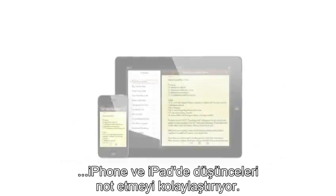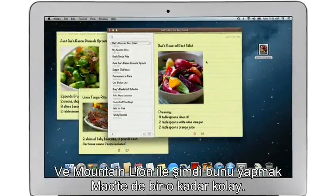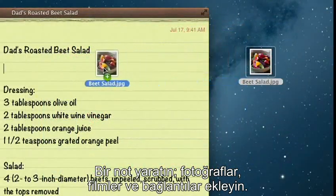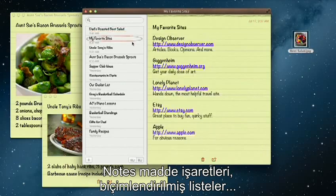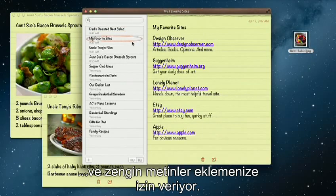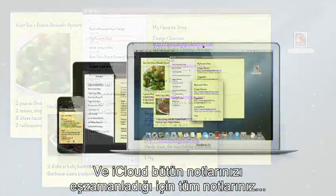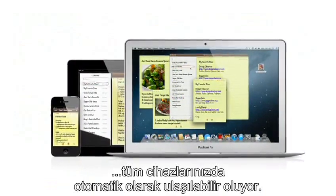The Notes app makes it easy to jot down thoughts on iPhone and iPad. With Mountain Lion, it's just as easy on a Mac. Create a note, add photos, movies, and links. Notes lets you add bullet points, formatted lists, and rich text. You can even tear them out and pin them on your desktop. And since iCloud syncs your notes, all your notes are available on all your devices automatically.